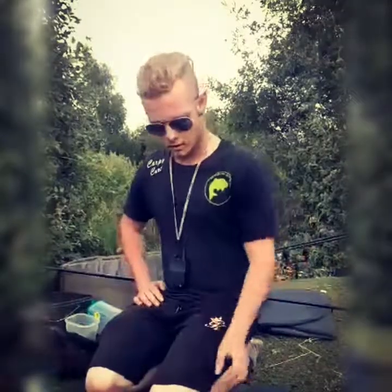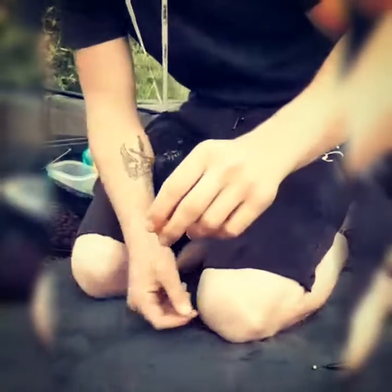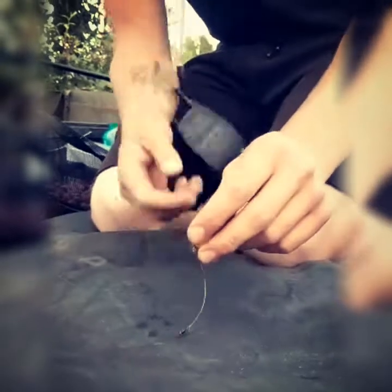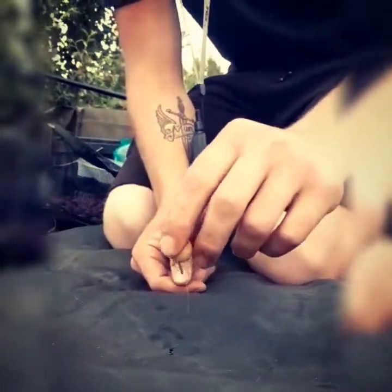The rig I'm going to be using throughout the 24-hour session is a stiff chod. As you can see it's got a fair bit of depth, so when it lands it's going to land gently over the weed so we can actually fish on the weed, which is nice for presentation. It does the job — we've fished it on many venues and it's been successful, so we're not going to change from the rigs that we're using.